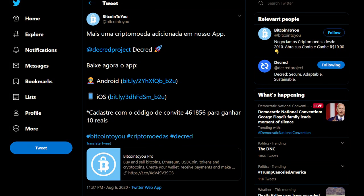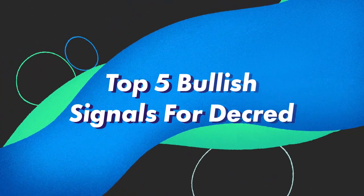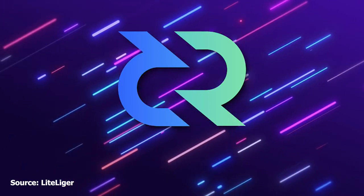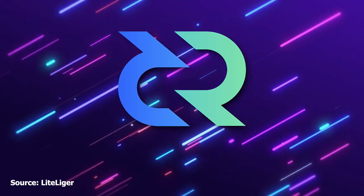Decred has been added to the Bitcoin2U application where it can be bought and sold with the Brazilian real fiat currency. The YouTube channel LightLiger published a video called 'Top Five Bullish Signals for Decred,' exploring five bullish signals for Decred which could mean a lot of great things for the project in the near future.